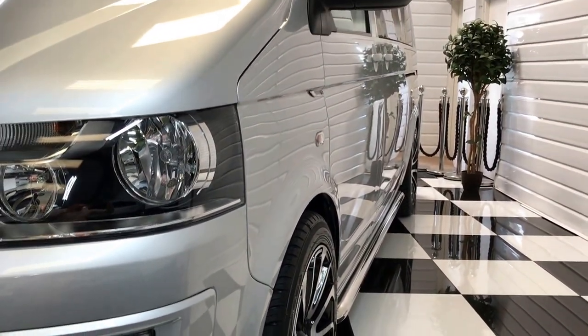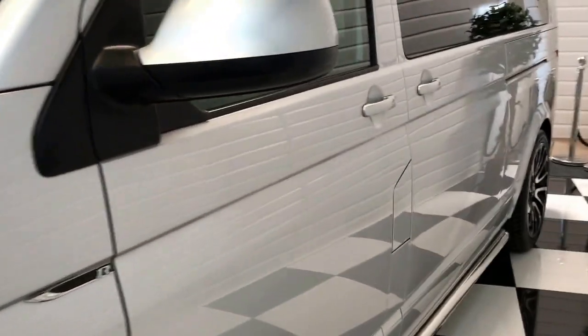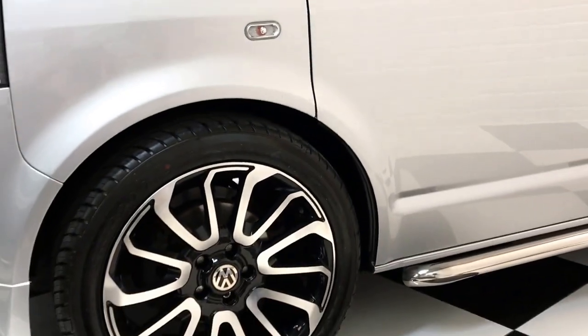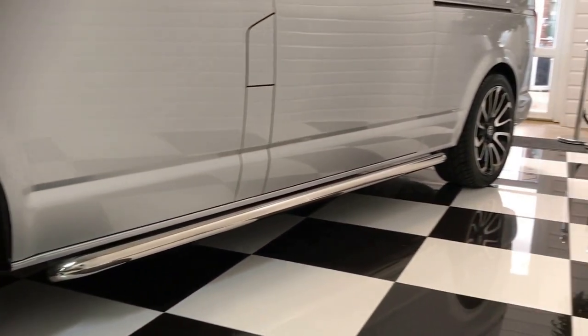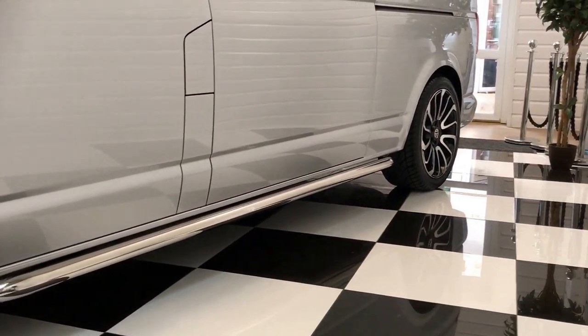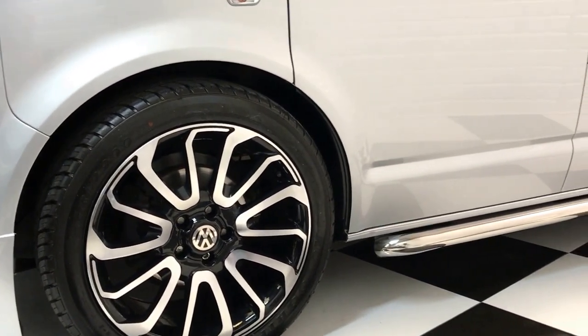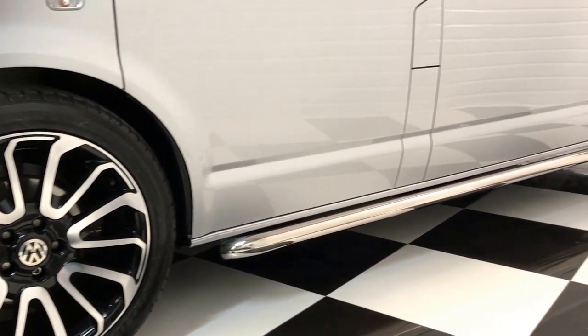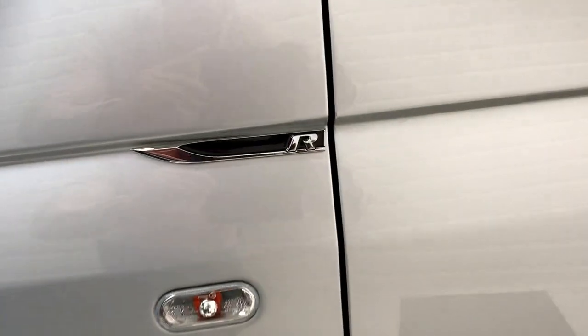Nice and straight down the sides there — you'll notice it stands really well. It's been lowered 35mm and has 20-inch Range Rover copy turbine style wheels on, which really set it off with the silver. We've got full stainless sidebars each side and R badging to the wings as well.